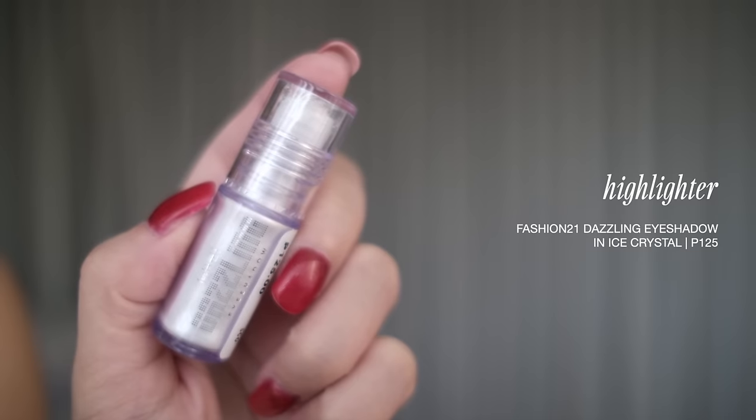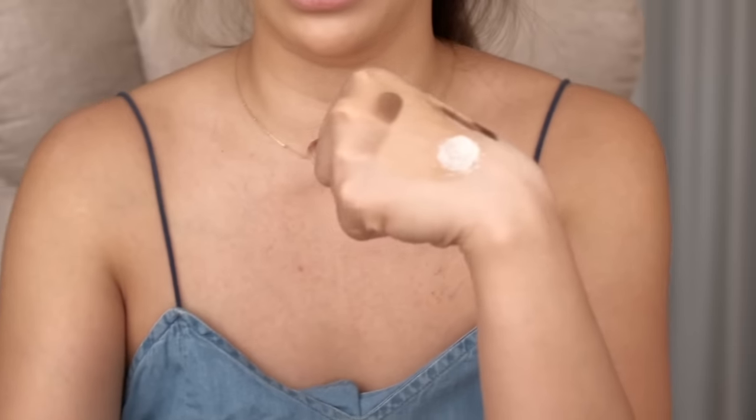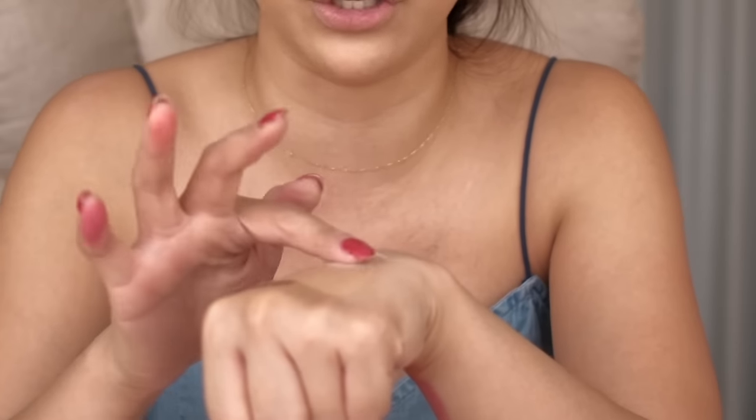This is the highlighter that we're going to use - medyo kinakabahan ako. Technically it's an eyeshadow. Siguro it goes way back to mga elementary days. So how it works - i-roll mo siya ganyan tapos lalabas na yung product. Tignan nyo naman yung kulay - sobrang puti. No wonder kung bakit nausong ngayon yung 2000s makeup trend, and talagang puting-puti, frosty ang eyeshadow, because ito talaga yung available noon. I-try ko siyang ilagay and kung mauwi tayo sa 2000s makeup, why not? Panindigan na lang natin.